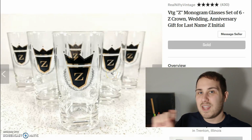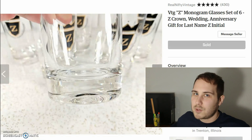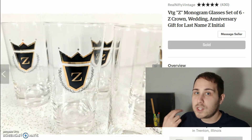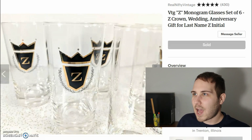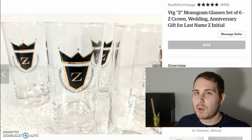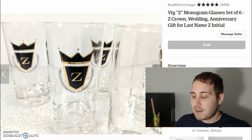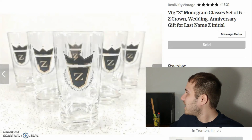Next item is a set of six glasses with a Z monogram. These were sold to someone who gifted them to their son whose name starts with Z. They sold for a total of $60. I paid only $2 for these — they were part of a larger grouping of glasses, so they were almost free. Shipping was $21, so I ended up making about $33 profit. Really cool glasses.